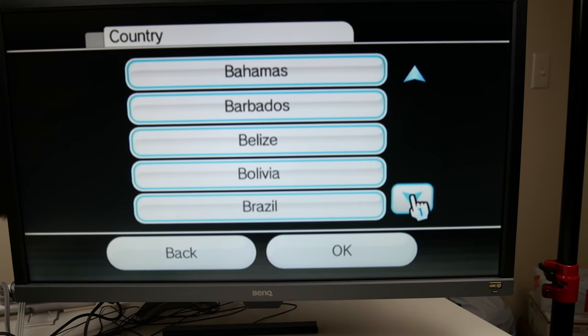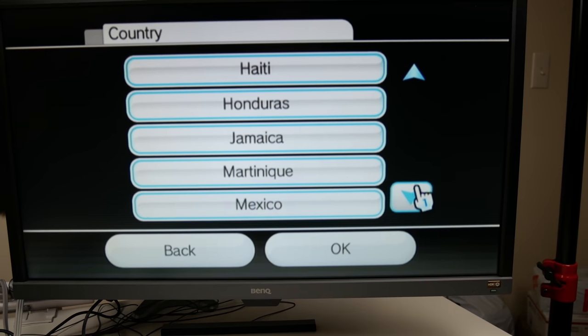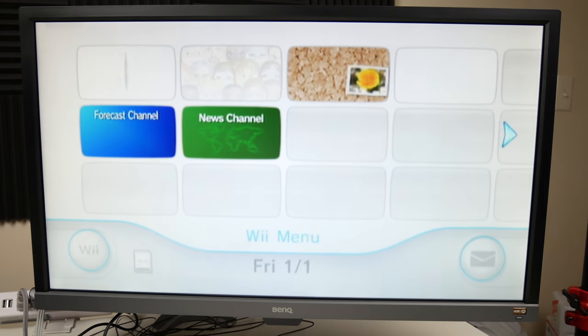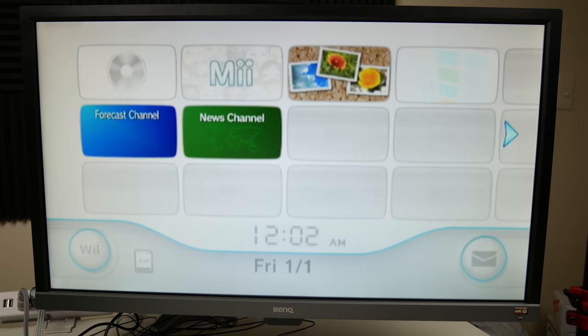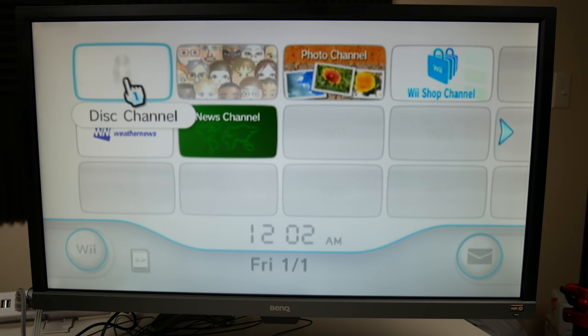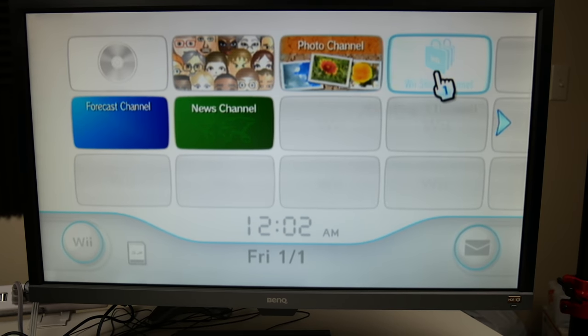I'm pretty sure I've played this game before where I just picked a random country and it screwed me up later on, so let me actually pick the US this time. And here we are — the classic health and safety screen. Boom, there is our Wii. Friday, January 1st. We've got all the classic channels: disc channel, Mii channel, photo channel, Wii Shop Channel, news channel, forecast channel.